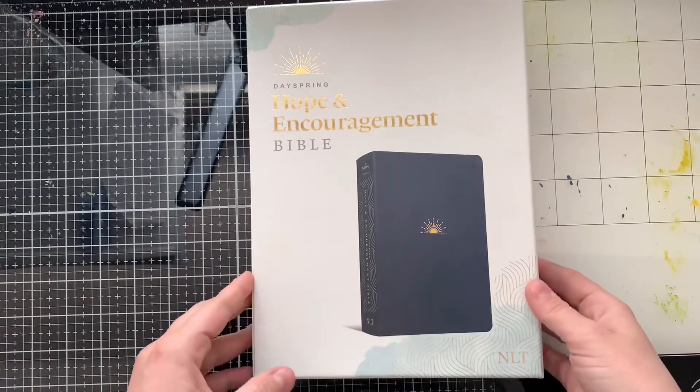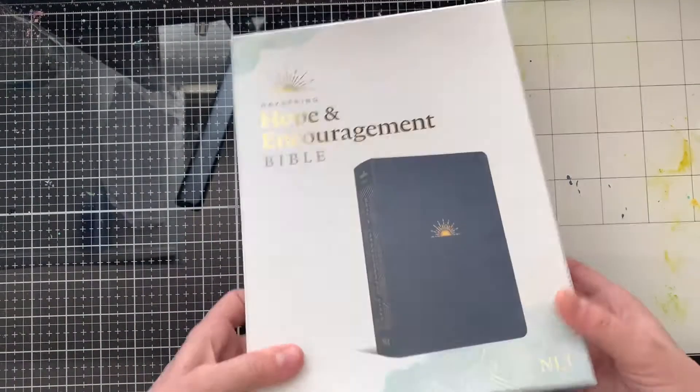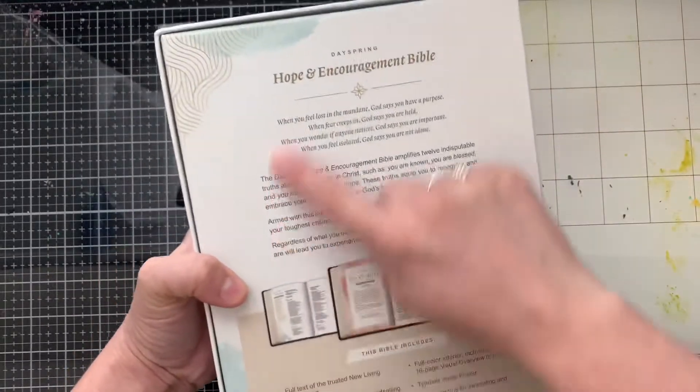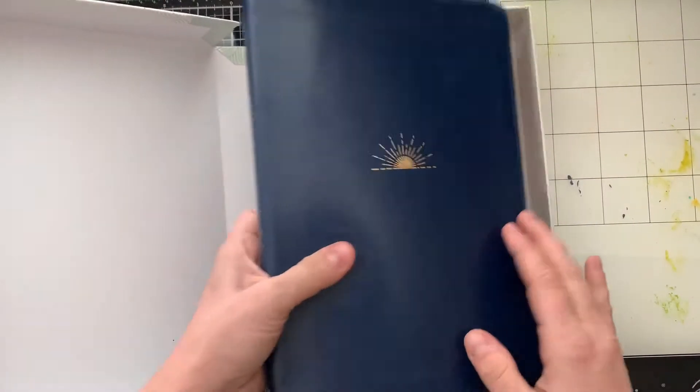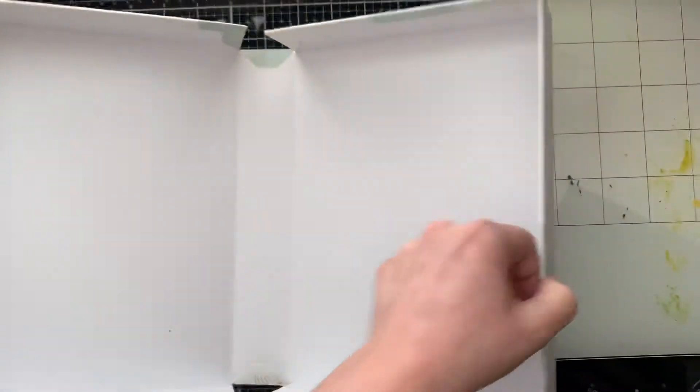The blue Bible comes in this box. It gives you a little bit of a description of the Bible. So let's open it and dive into this Bible.